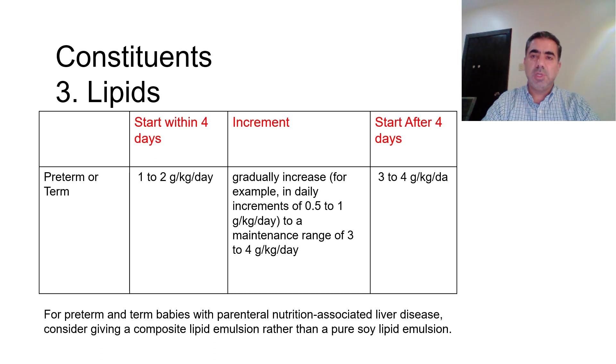Whether to decrease lipids in cases of TPN cholestasis or sepsis is debatable, with no clear evidence. There is some evidence that in babies with thrombocytopenia we may decrease lipids to 2 grams per kg per day, though this is not certain. For amino acids, a decrease may be considered in acute kidney injury, but many neonatologists prefer to maintain standard doses. Because there is no clear consensus, the guidelines did not address these issues specifically.